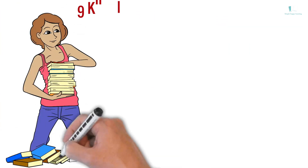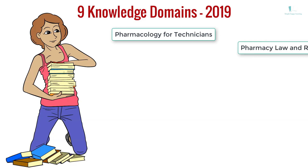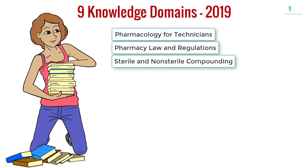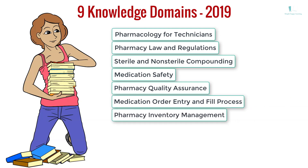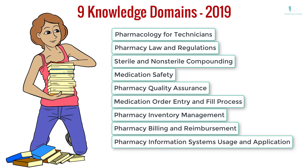The previous 9 knowledge domains were: Pharmacology for Technicians, Pharmacy Law and Regulations, Sterile and Non-Sterile Compounding, Medication Safety, Pharmacy Quality Assurance, Medication Order Entry and Fill Process, Pharmacy Inventory Management, Pharmacy Billing and Reimbursement, and Pharmacy Information Systems Usage and Application.